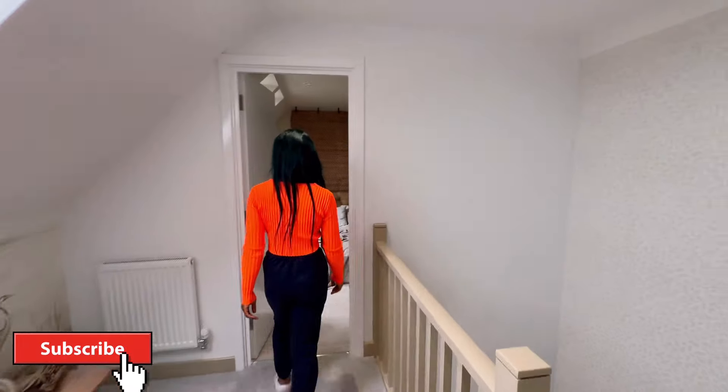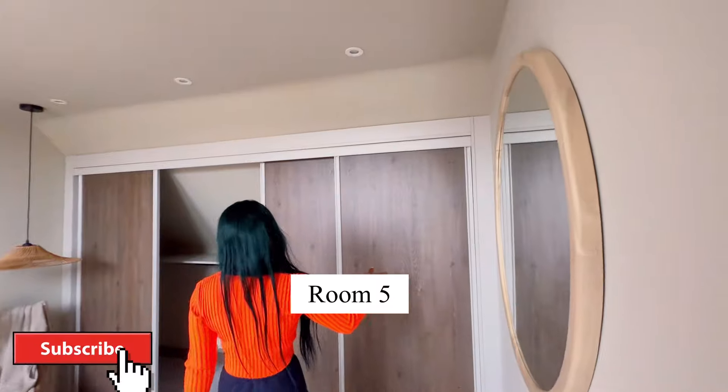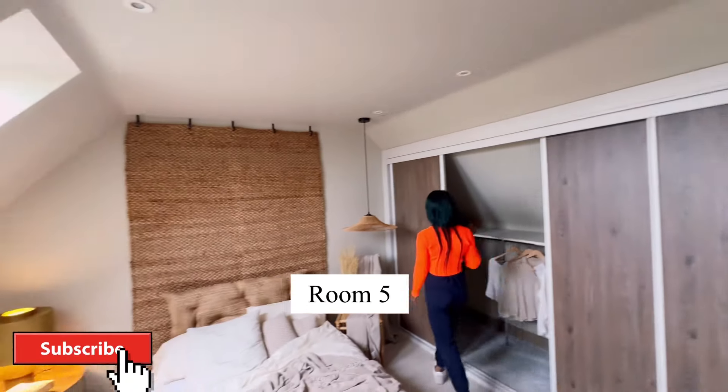This is a very special home, if you ask me. And there is another bedroom that has an ensuite wardrobe.